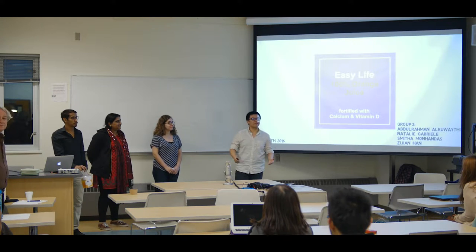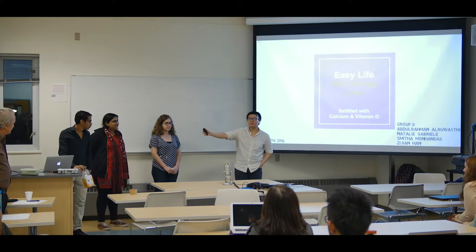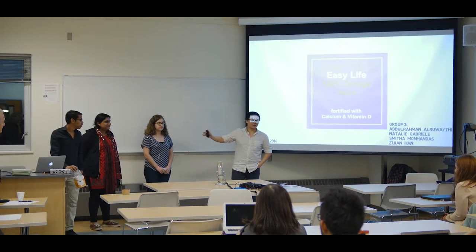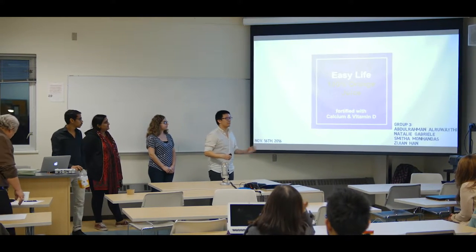Hi everyone, we're group 3. As you can see, we have 4 people in our group. From left to right, we have Abdul, Smita, and Natalie. And today we're going to talk to you about our product, a 100% orange juice fortified with calcium and vitamin D.